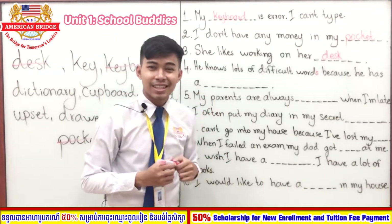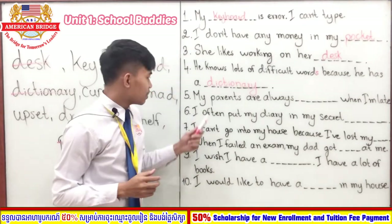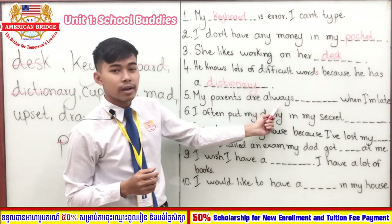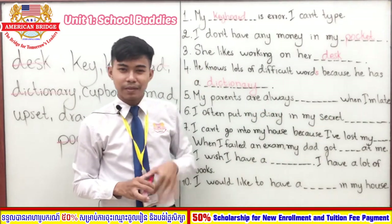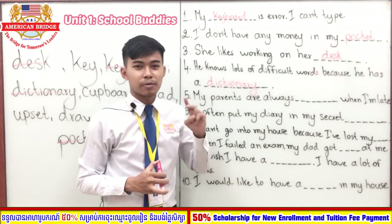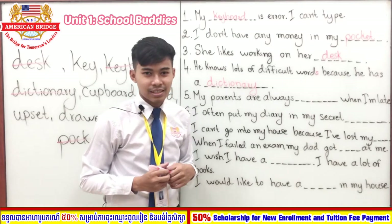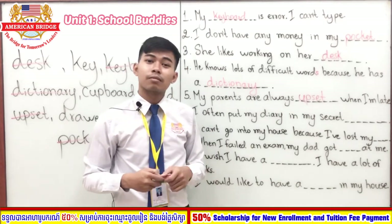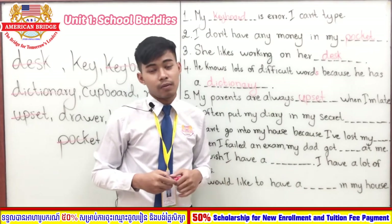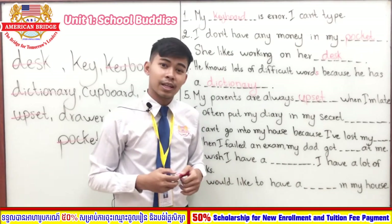Sentence number five: 'My parents are always blank when I'm late.' You have three seconds — one, two, three. The answer is 'upset.' This is actually true — when you come home late, your parents are always upset because they are worried about you. So please don't be late, especially at night.